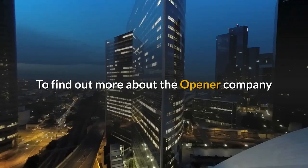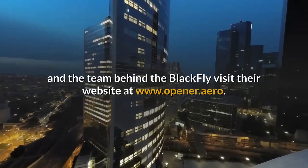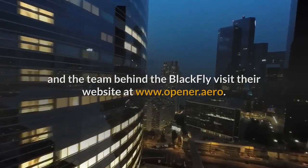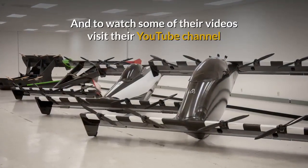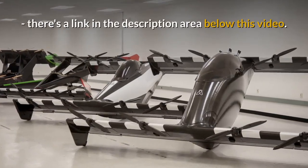To find out more about the Opener Company and the team behind the Blackfly visit their website at www.opener.aero. And to watch some of their videos visit their YouTube channel; there's a link in the description area below this video.